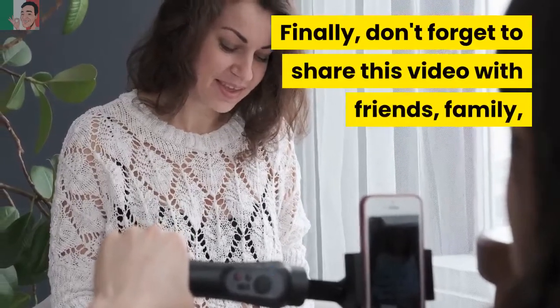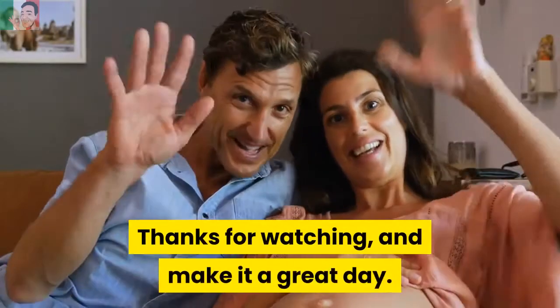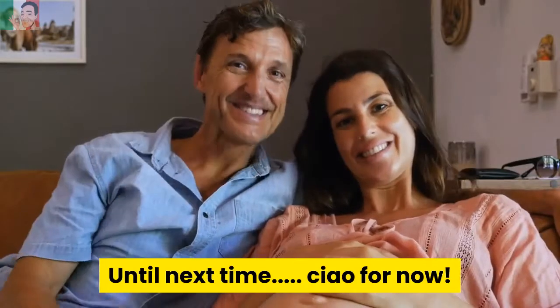Finally, don't forget to share this video with friends, family, business colleagues and associates. Thanks for watching, and make it a great day! Until next time, ciao for now!